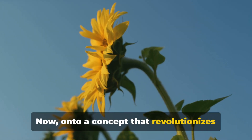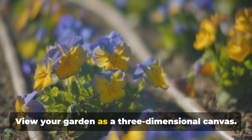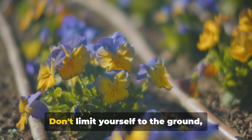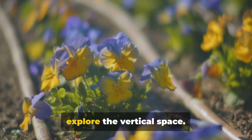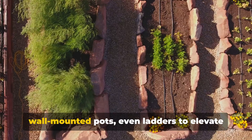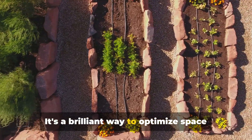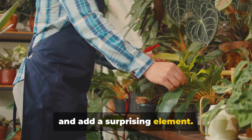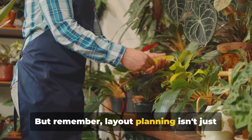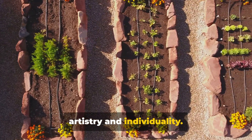Now, onto a concept that revolutionizes small gardens: vertical gardening. View your garden as a three-dimensional canvas. Don't limit yourself to the ground — explore the vertical space. Use trellises, hanging planters, wall-mounted pots, even ladders to elevate your garden. It's a brilliant way to optimize space and add a surprising element. But remember, layout planning isn't just about practicality. It's also a chance to express your artistry and individuality.